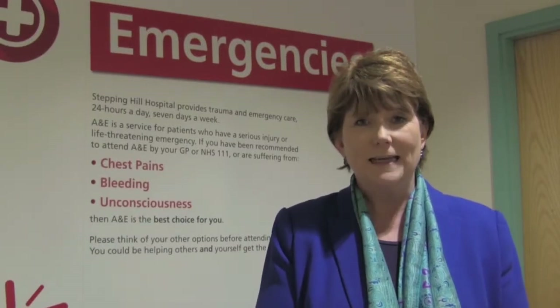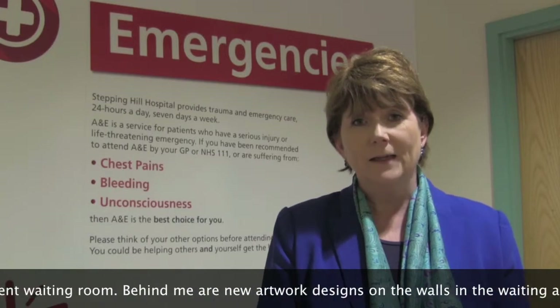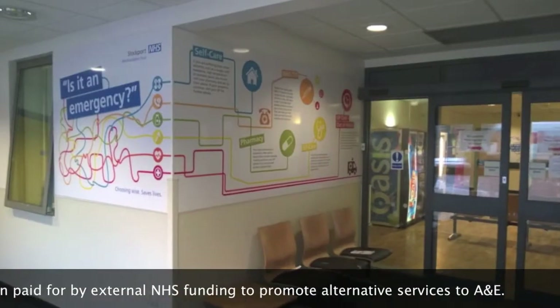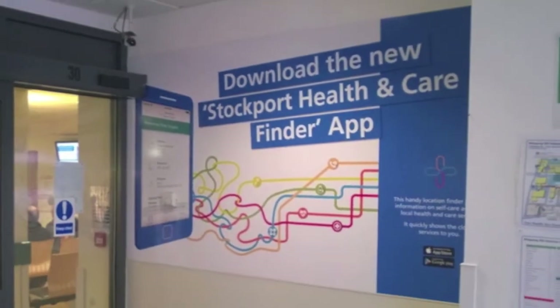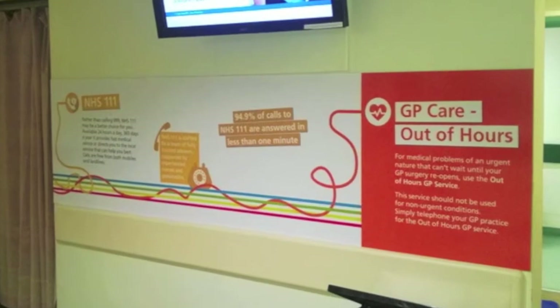Welcome to my latest podcast. I'm here in the Accident and Emergency Department waiting room, and the reason I'm here is to show you the beautiful new designs on the walls, which are helping patients understand how they can choose the right place to receive their emergency care. The one behind me is about chest pains and bleeding. This has been externally funded to the Trust through NHS monies for winter to help people make the right choices about where they can best receive their care.